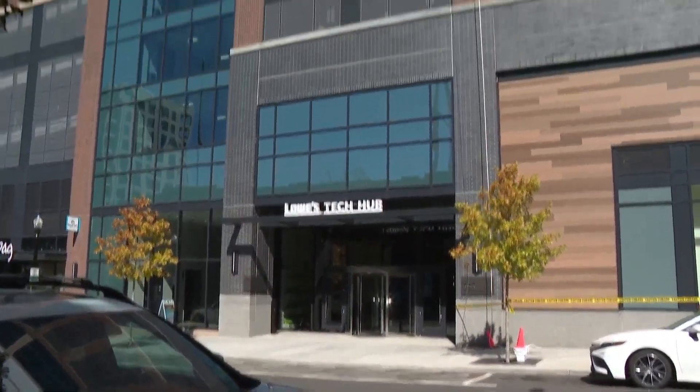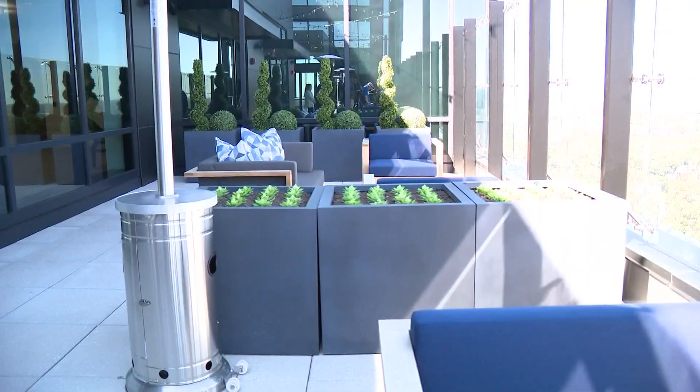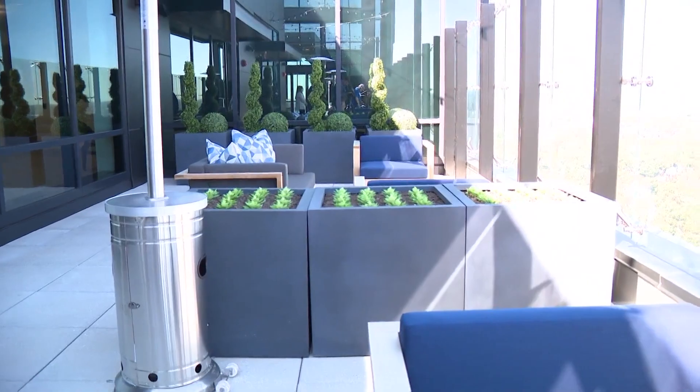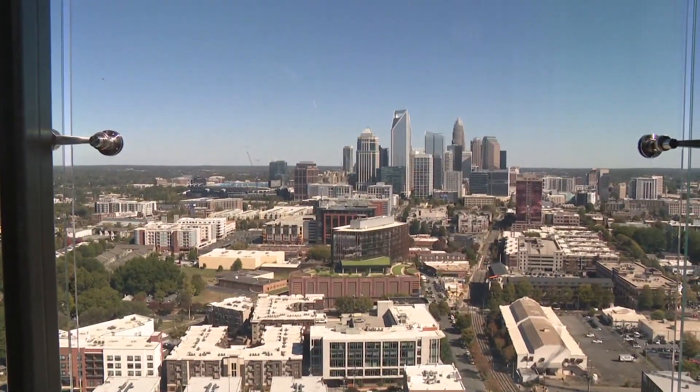23 floors of office space for 2,400 employees. Tech associates will be seen up here and on the rooftop terrace. Lowe's new tech hub is officially open for business in South End.